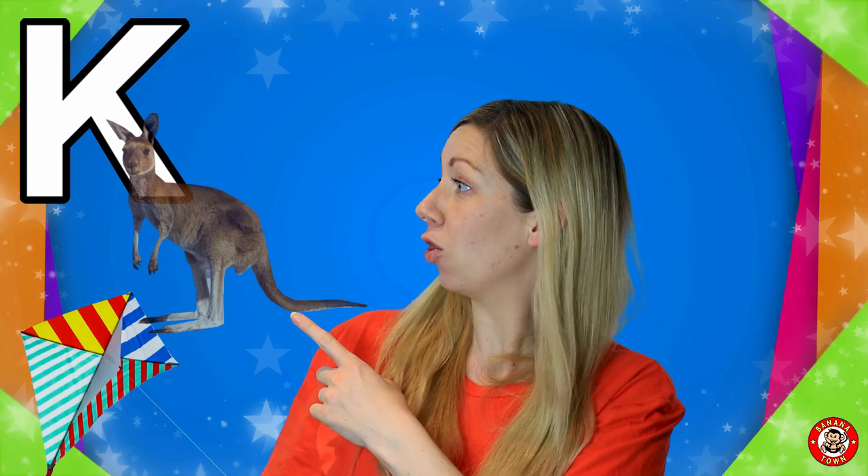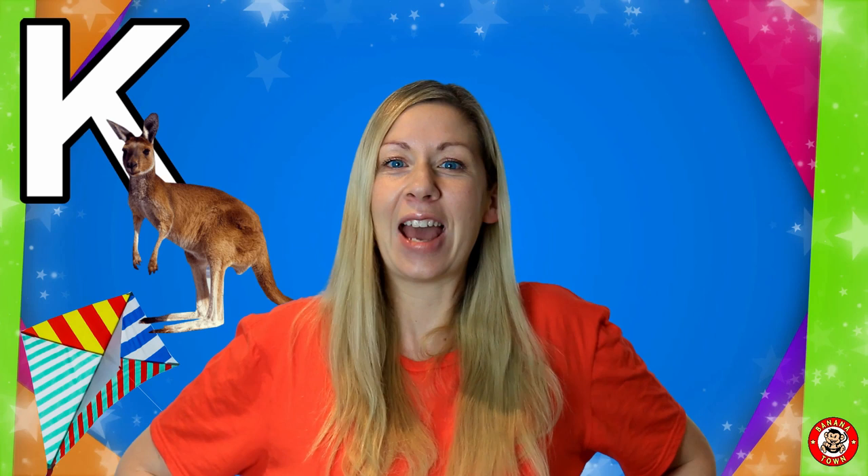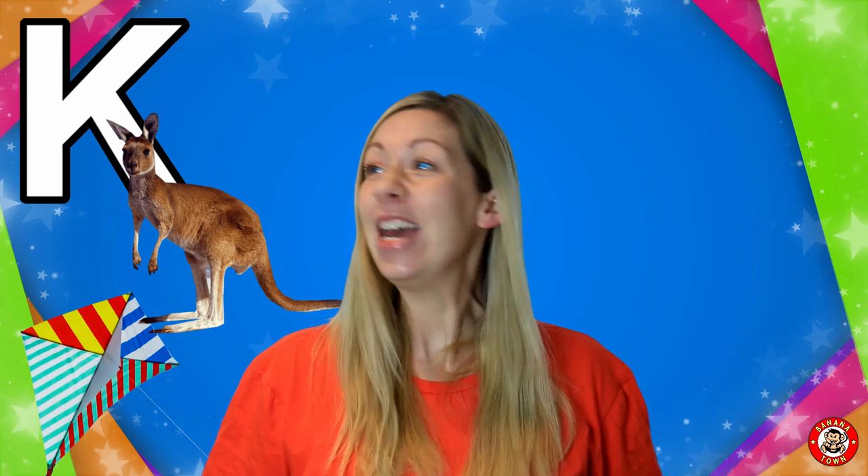K is for Kangaroo. Kangaroos are animals native to Australia. They're marsupials and carry their babies in a pouch on their belly. They have really strong legs and jump super high.